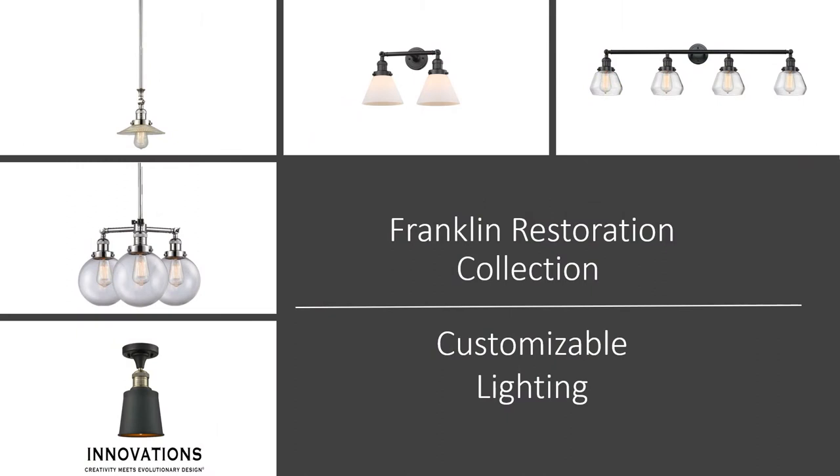The Franklin Collection features wall and pendant lighting, ceiling fixtures, and chandeliers. All of these fixtures can be ordered to your specifications. You can have it your way.